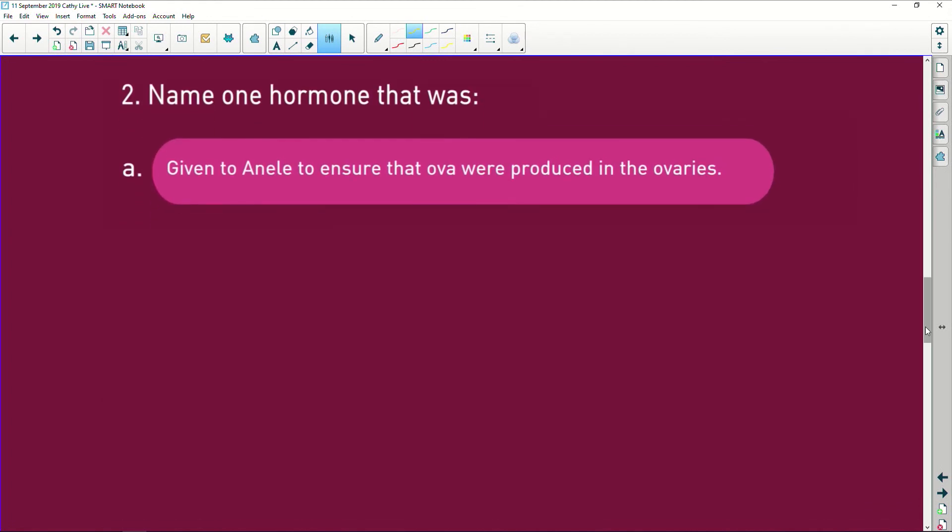Name one hormone that was given to Nella to ensure that ova were produced by the ovaries. You must learn your hormones — it is the follicle stimulating hormone. Follicle stimulating hormone is released by the anterior pituitary gland and it causes the ovary to release follicles. In the follicle you have germinal epithelium, which is a diploid cell. It undergoes meiosis, which is oogenesis, and we end up with a little egg cell or ovum. Without follicle stimulating hormone, nothing is going to happen.